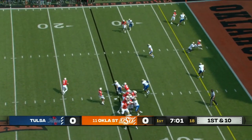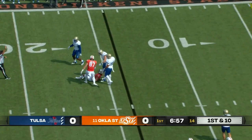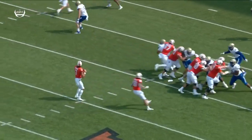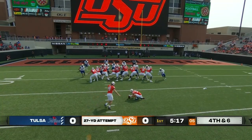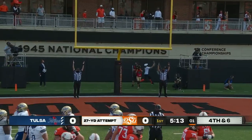Eight minutes gone by in the first quarter. Spencer Sanders slides down, takes the loss. Good coverage down the field — he wanted to throw the ball quick, it wasn't there, got forced out of the pocket. 27-yard field goal try from their new field goal kicker, Alex Hale.